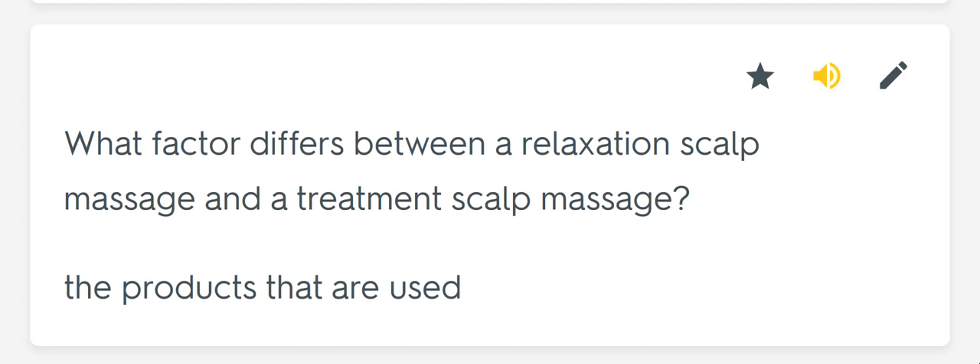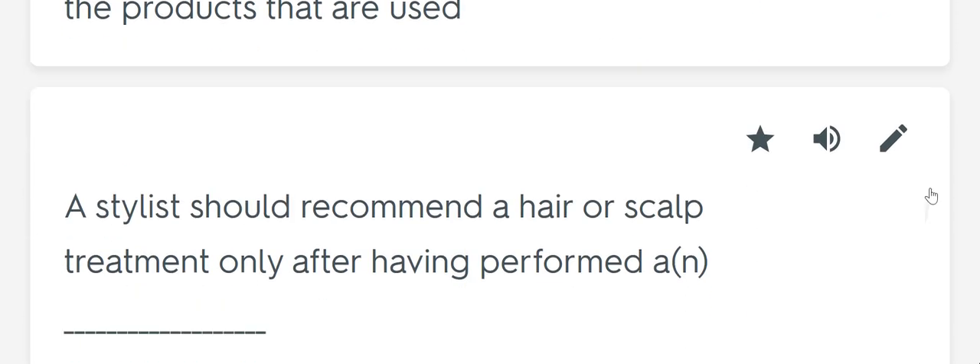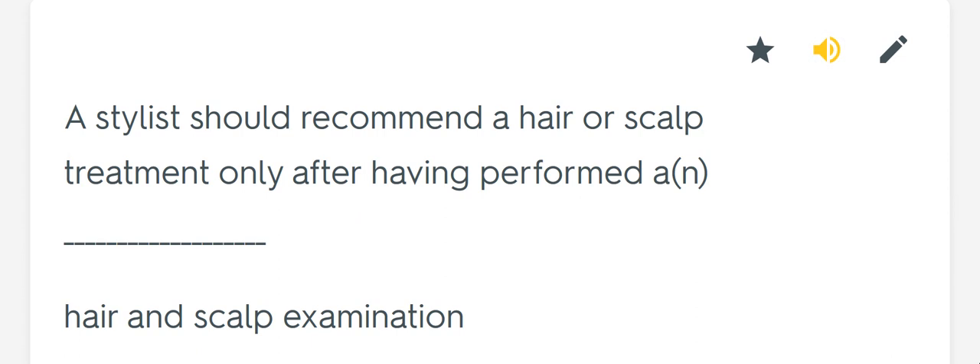What factor differs between a relaxation scalp massage and a treatment scalp massage? The products that are used. A stylist should recommend a hair or scalp treatment only after having performed a blank. Hair and scalp examination.